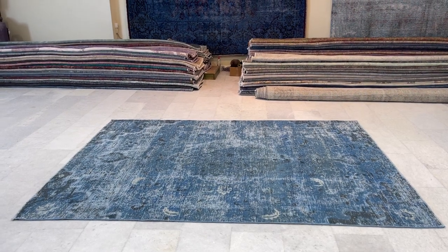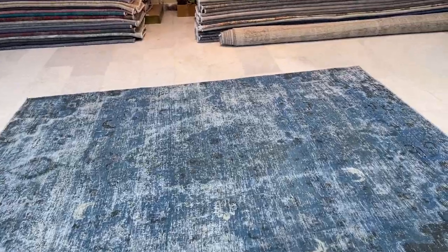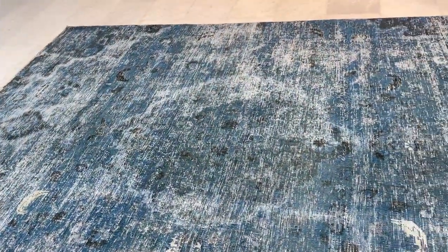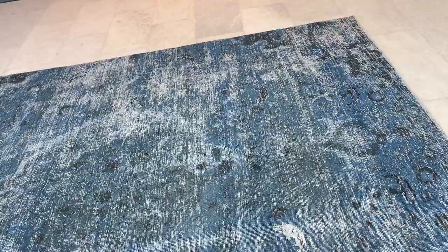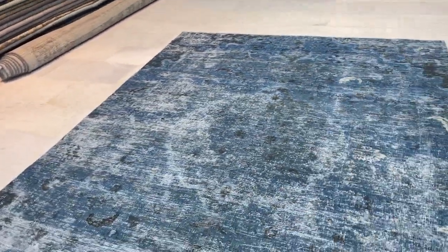This is carpet code 22448, a Persian handmade carpet — very beautiful, blue, with a lot of character and design. Very nice design with yellowish patterns in a couple of areas, a nice medallion, and a very good size as well. It's a Persian handmade carpet with a vintage look.